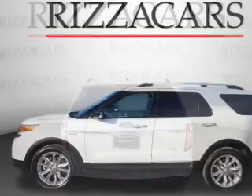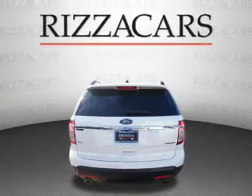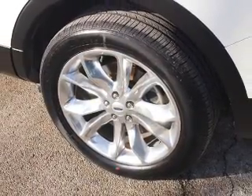On the inside, you'll find a third-row seat, leather seats, heated seats, Ford Sync voice activation, satellite radio, an auxiliary input, dual temperature control, a backup camera, front airbags, and side airbags.